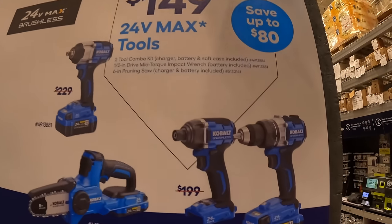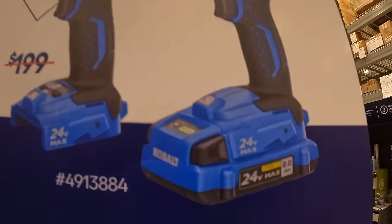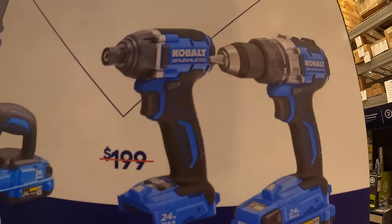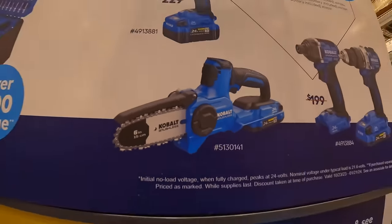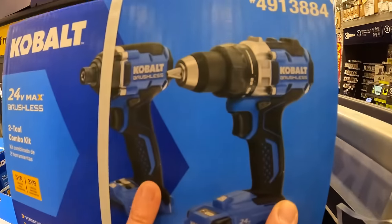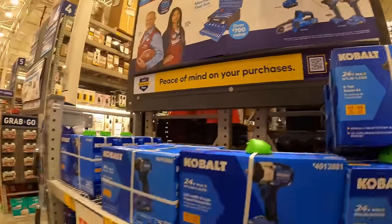Also for $149: a two-tool combo kit with a brushless drill driver and impact driver, one battery, charger, and bag — these are new tools. Or you can get the 6-inch brushless pruning saw, all for $149. Not too shabby — some good options for Christmas gifts.